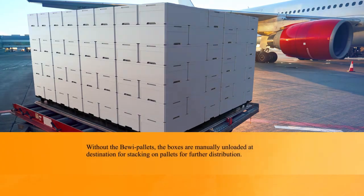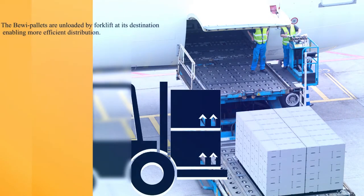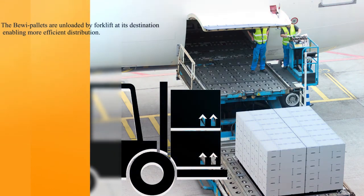Without the BIVI pallets, the boxes are manually unloaded at destination for stacking on pallets for further distribution. The BIVI pallets are unloaded by forklift at their destination, enabling more efficient distribution.